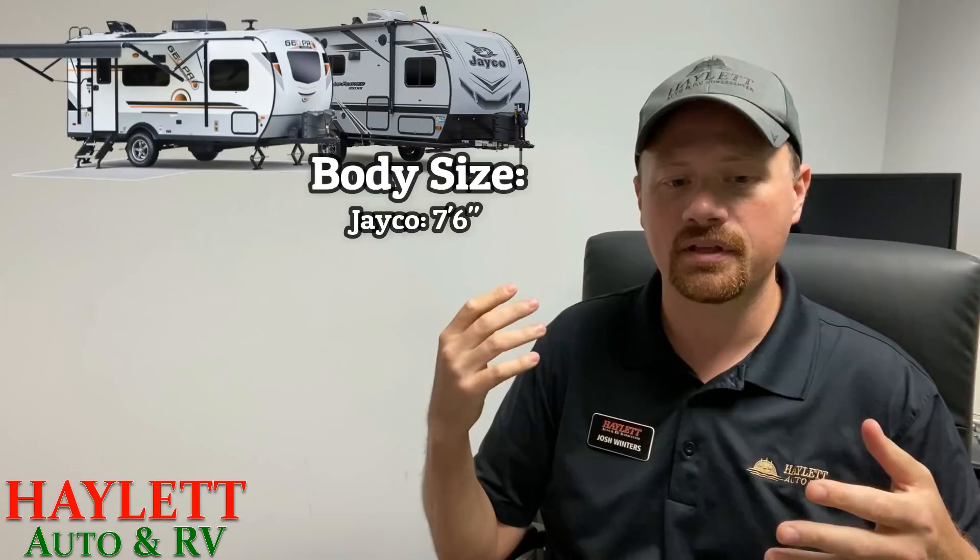The Rockwood has an interesting 7'4" body width. The way they generally accomplish that is by having roughly a 7-foot body with the walls mounted outside it, supported by outriggers, giving a little bit more space than something like a Wolf Pup or J-Flight SLX. The JayFeather Micro, by comparison, has a full 7'6" wide body, similar to something like a Wildwood FSX. That little bit of extra space — just 2 inches — doesn't sound like much, but it's a difference you can see and feel the moment you step inside.